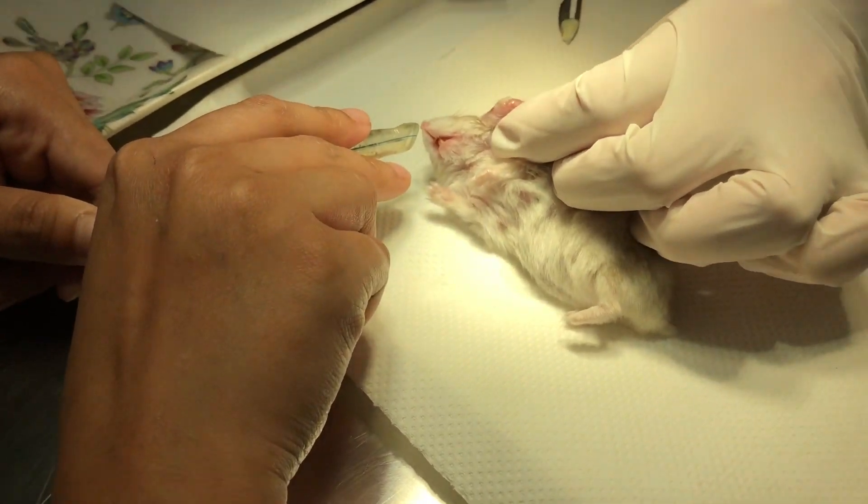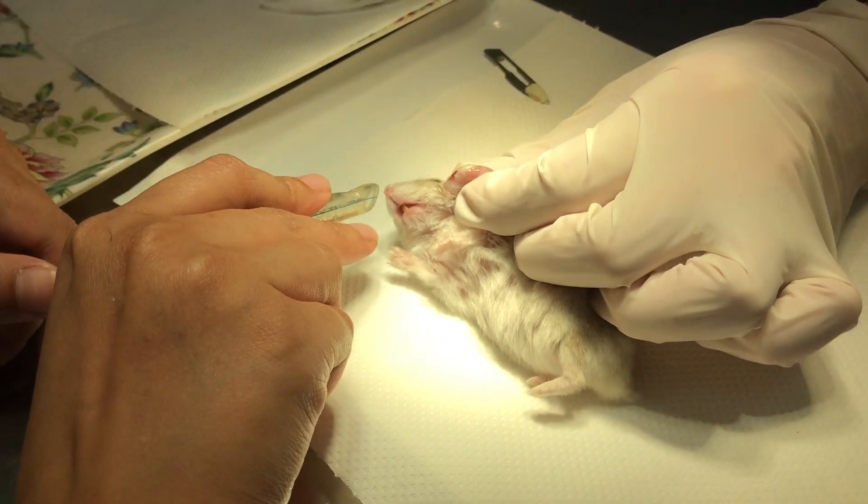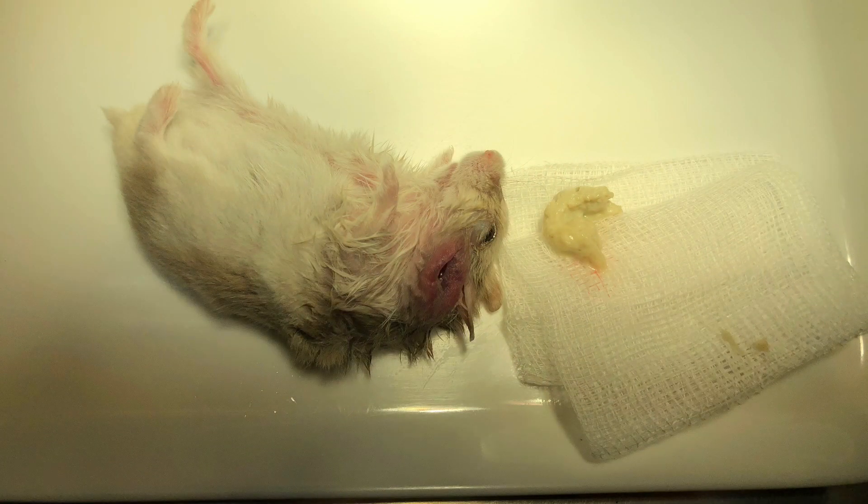During the operation, a small stye on the hamster's right eye was discovered, so the hamster was promptly treated. The hamster was then hospitalised for 2 days, and antibiotics and painkillers were administered.